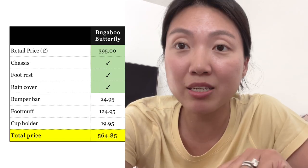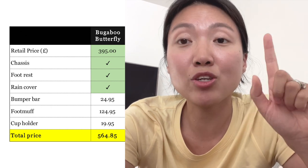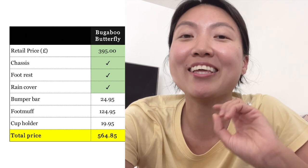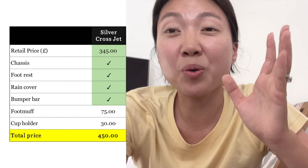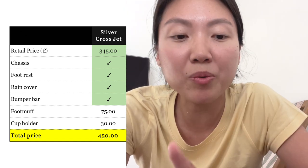Within the Bugaboo Butterfly's retail price it has a built-in footrest, so you don't have to pay extra, and it comes with a rain cover. However, a bumper bar is not included, so you have to pay extra for that. The Silver Cross Jet has an okay retail price and it includes one more thing than the Butterfly — the bumper bar.